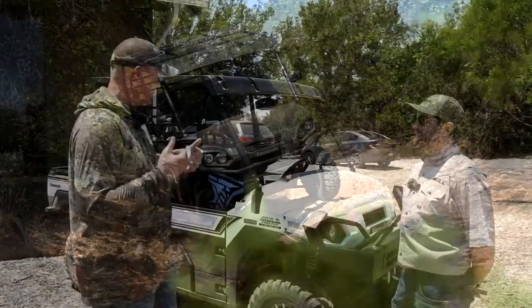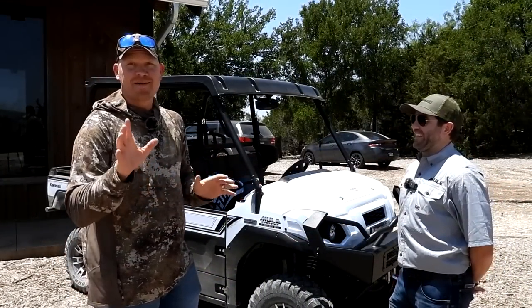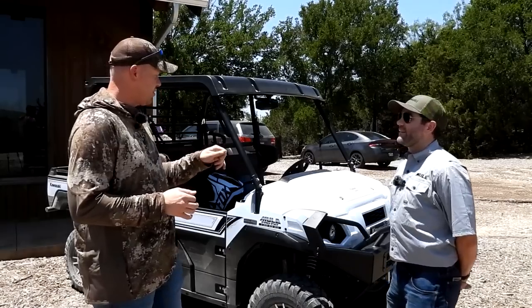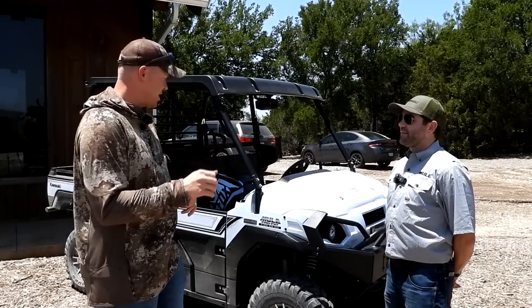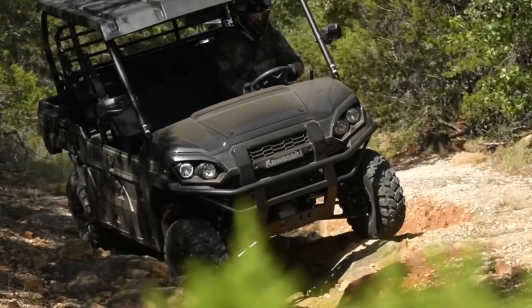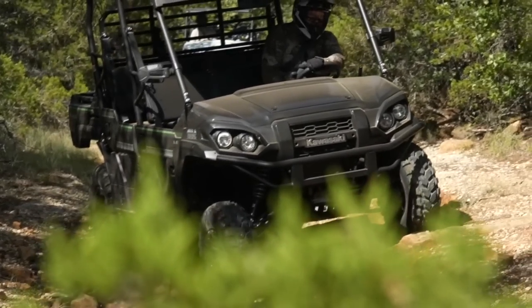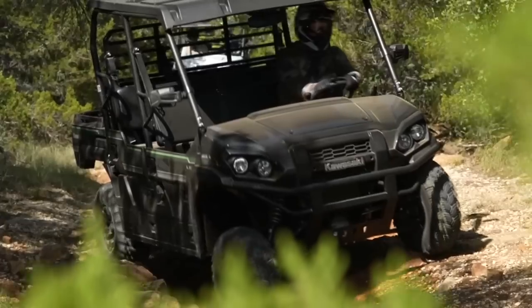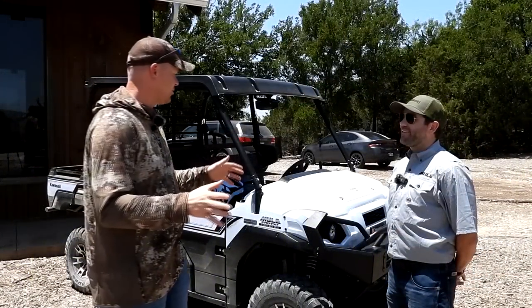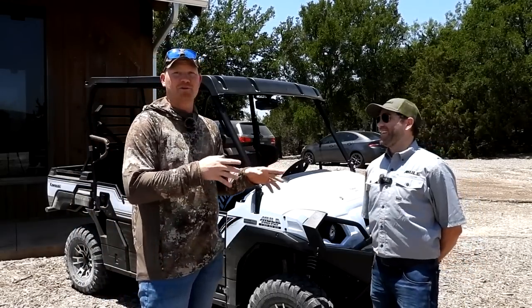Also, the steering — the electronic steering. I don't know anything about it, but the steering was very responsive, whether it's slow speed or even at fast speeds. And also the stability. At no point this morning did I ever feel like, oh my goodness, this is about to tip. And we did some pretty treacherous and technical driving.